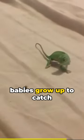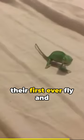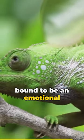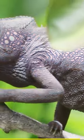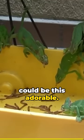Watching these beautiful babies grow up to catch their first ever fly and start changing colors is bound to be an emotional experience for any lizard parent. Who knew baby chameleons could be this adorable?